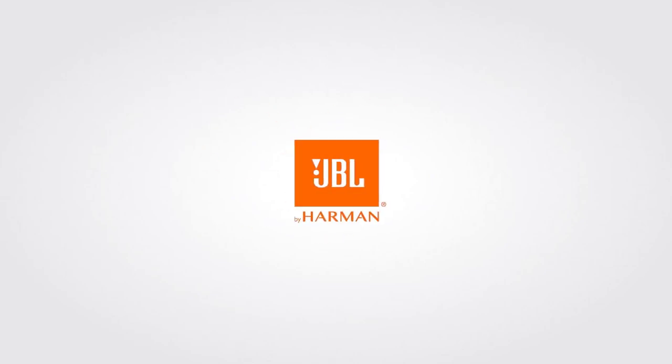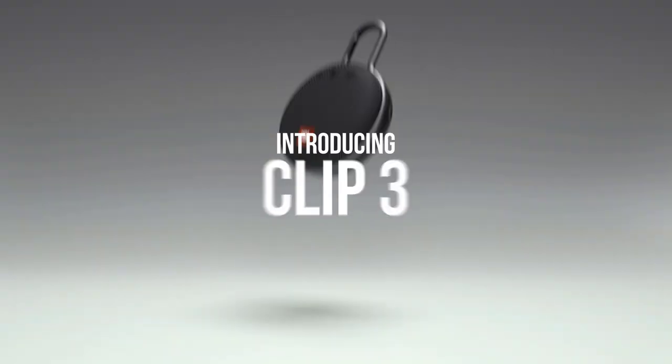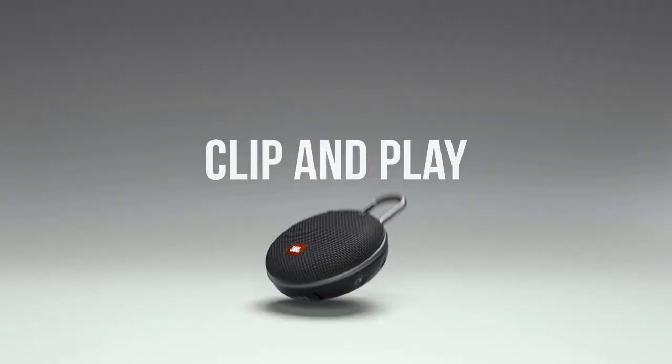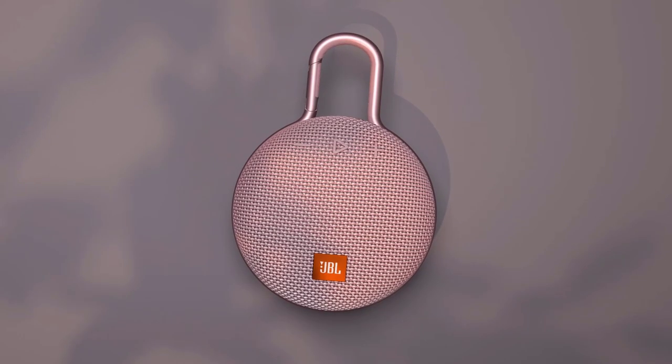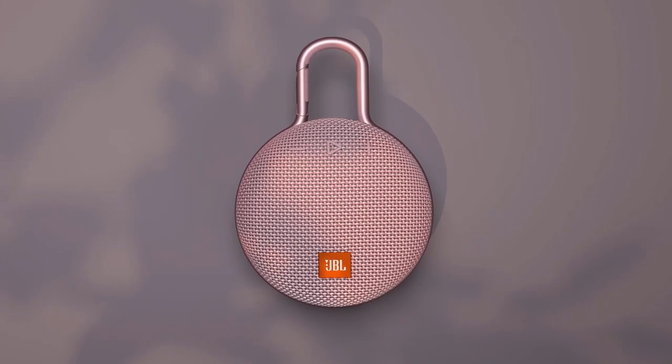No matter where you find yourself in the world, you should never be without music. Your travel headphones have you covered when you're on an airplane, but what happens when you want to jam out in your hotel room or have a dance party on the beach? That's when you bring out your Bluetooth speaker.